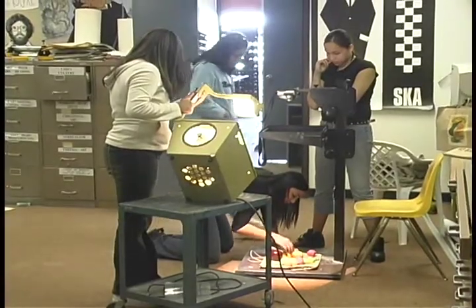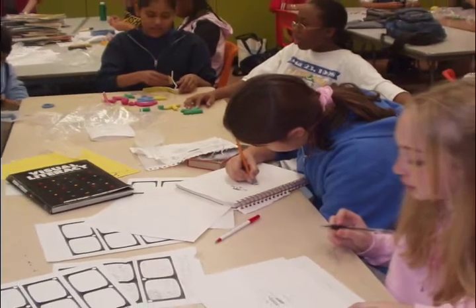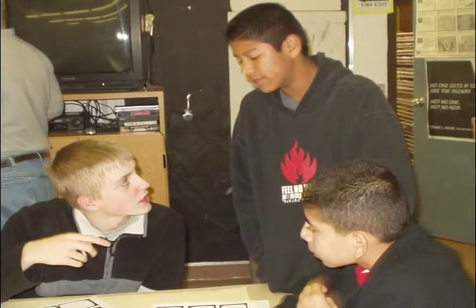Students get hands-on experience with digital still and video cameras, computers, as well as video and photo editing software. And they do all this while using their multiple intelligences.